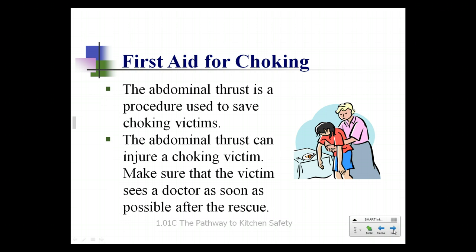First aid for choking: the abdominal thrust. Wrap your arms around the person just above the belly button and just below the ribs. Take your fist and thrust the victim upward, continuing the process until the object is dislodged and the person becomes responsive. Send the person to a doctor or hospital as soon as possible. If the victim is unconscious, activate the emergency response system and have someone call 9-1-1.